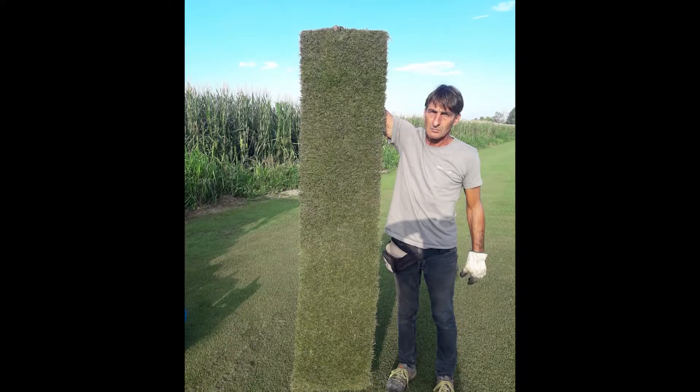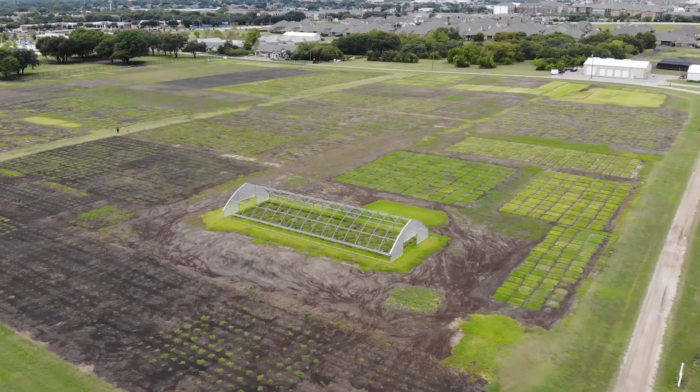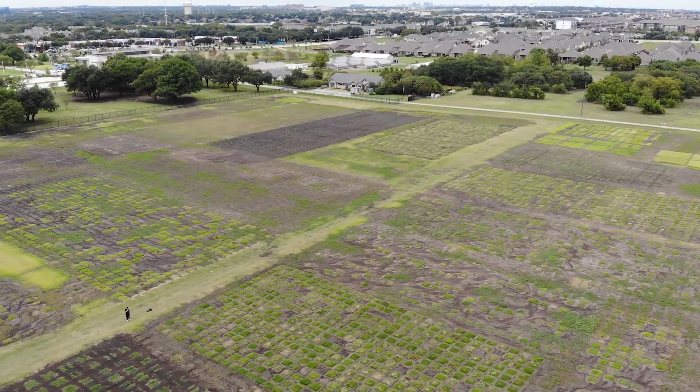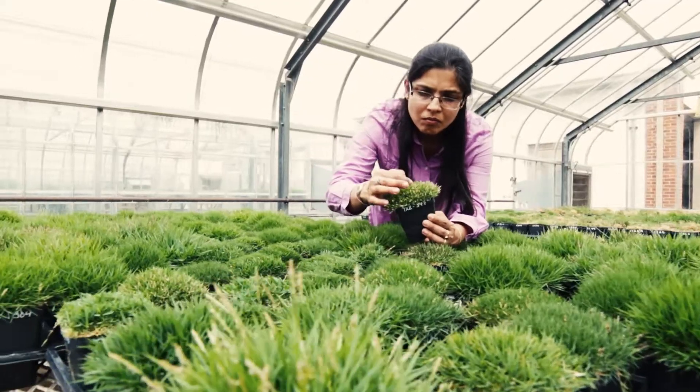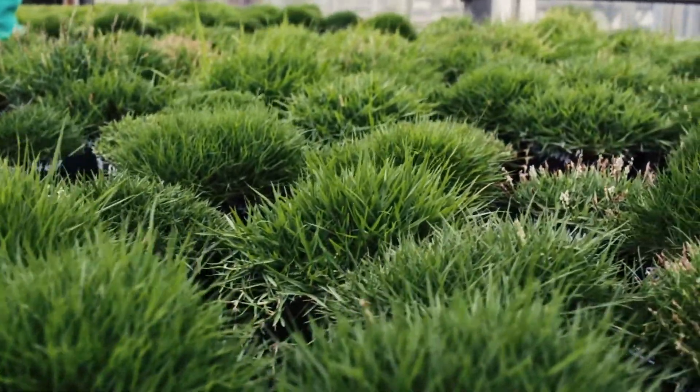A main focus of a turf grass breeding program is to develop cultivars that are stress-tolerant and require lower inputs of water and pesticides. Texas A&M AgriLife Research is the curator of one of the world's largest zoysiagrass germplasm collections, used by the turf grass breeding program to make crosses.